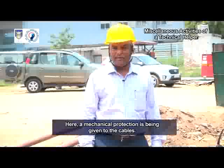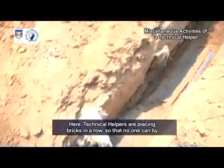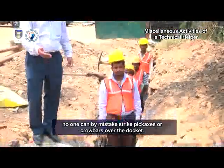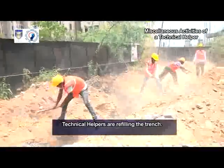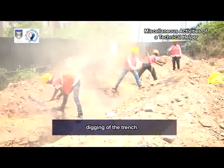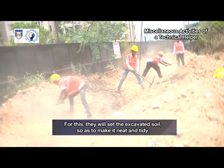A mechanical protection is being given to the cables. The sand bed will be covered with brick or RCC docket. Technical helpers are placing bricks in a row so that no one can by mistake strike pickaxes or crowbars over the docket, and the HD cables thus remain protected from any damage. Now the refilling of the open trench begins. After completing the docketing, technical helpers are refilling the trench — first the soft soil and then the hard soil excavated during the digging. They will ensure that the complete area is in its original form by setting the excavated soil to make it neat and tidy.